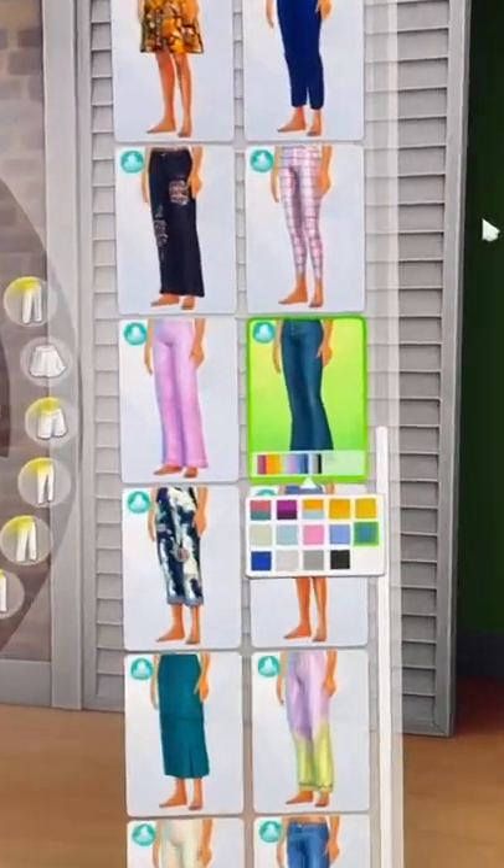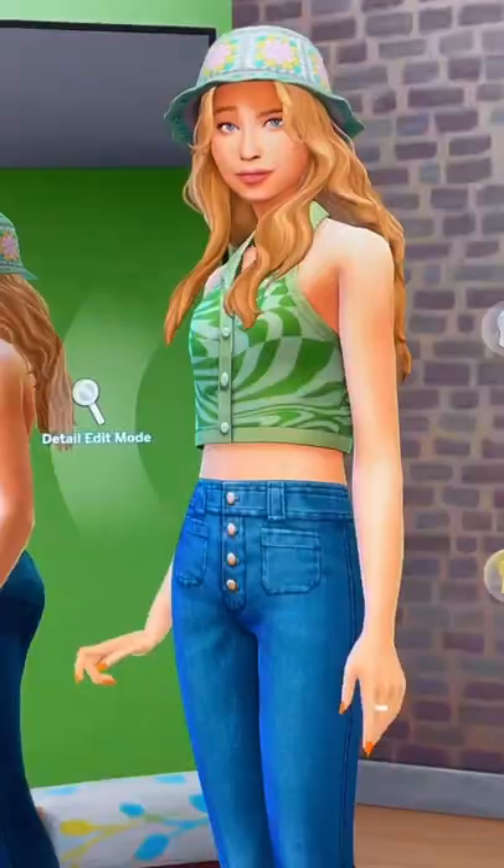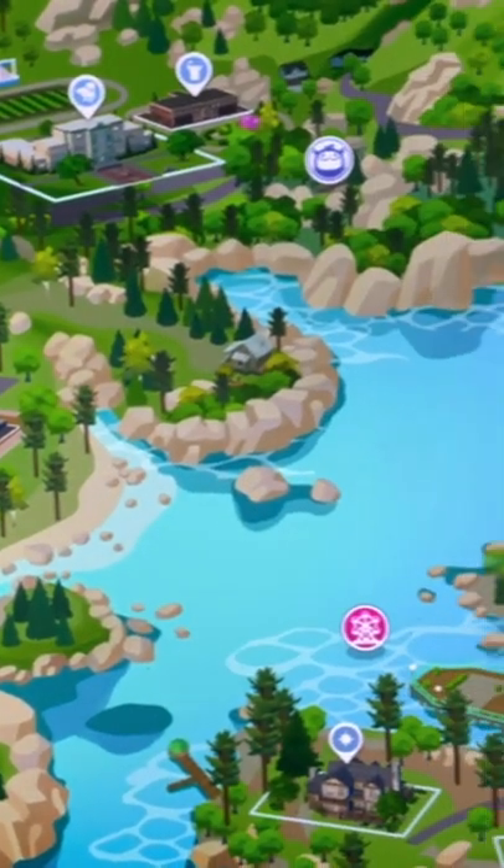We haven't even got to the CAS yet. I think these are a pair of high-waisted jeans, the first in the game. And the hairstyles. And would you believe me if I told you this is not even everything? Let me know what you think.